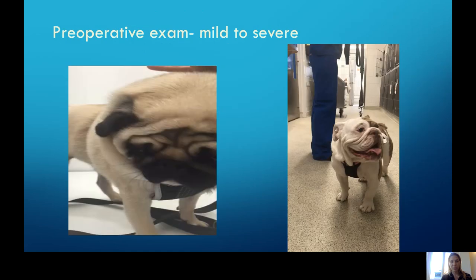What do these patients sound like on examination? An example of a mild affected pug and an example of a more severely affected bulldog — both just at rest. After a quick trot down the street or up a flight of stairs, that can be exacerbated and much worse.